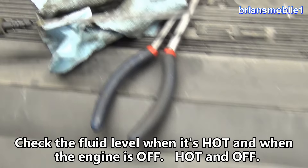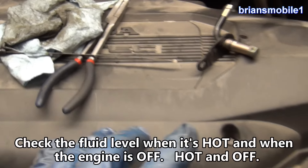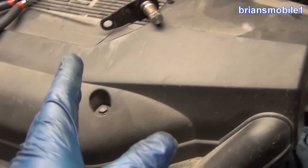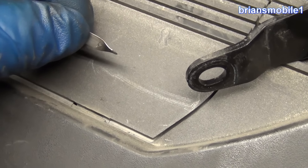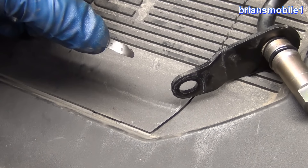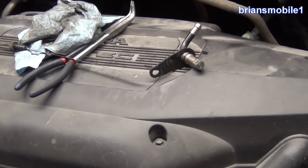Most transmission dipstick tubes will say on the side: check hot while idling in neutral, or check hot while idling in park. With this Honda, you want to check it when it is off — when it is up to operating temperature, in park or neutral, whatever gear you want, but it's off. When it's hot, the fluid will be higher than when cold. If you check it cold, it's going to be clear past the bottom of this like it's not showing. So you have it off and hot — no higher than the top dot and at least up to the bottom dot. That's about as clear as I can make that.